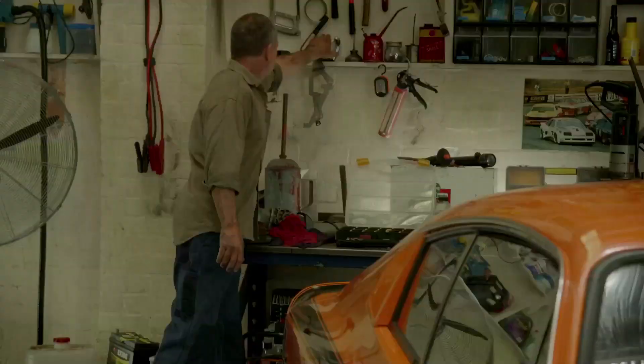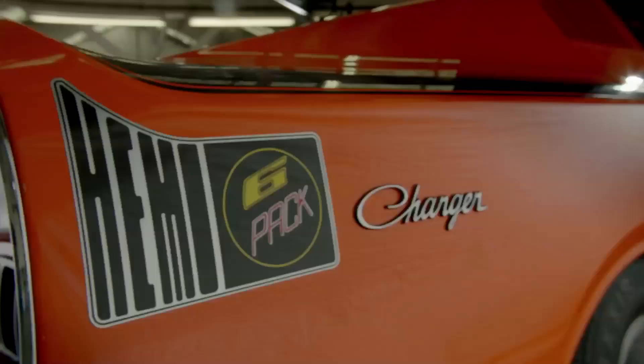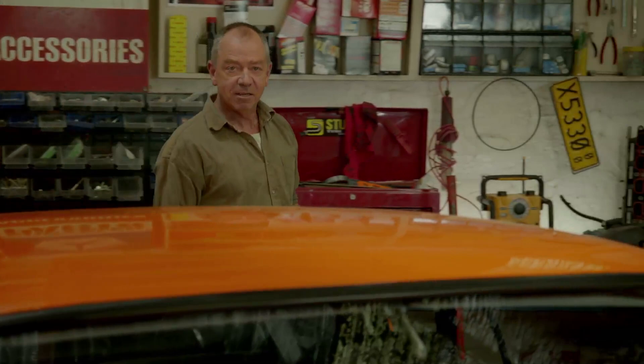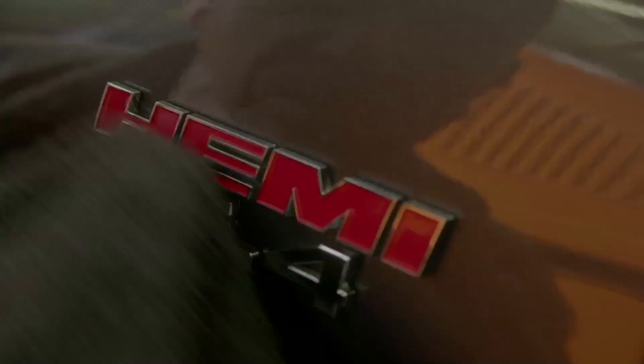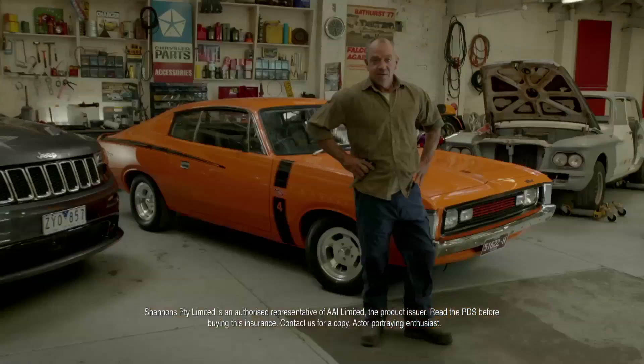I spend a lot of time out here. The RT Charger's the real deal — an E49. I've always got projects on the go, so Shannon's laid-up cover helps protect my restorations. I'm Mopar through and through. It's a passion. Shannon's understands. I wouldn't insure my cars and bikes with anyone else. Shannon's, insurance for motoring enthusiasts. Call 134646 for a quote.